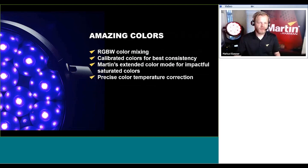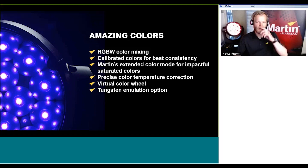On top of that, we have precise color temperature correction with a dedicated control channel for both the main beam and the Aura backlight, and a virtual color wheel for both as well. Lastly, we implement tungsten emulation by demand. This is something previous fixtures in this range did not have, but the market has requested it. We have successfully mastered tungsten emulation with the Mac Encore family and are putting this feature into all of our LED products.